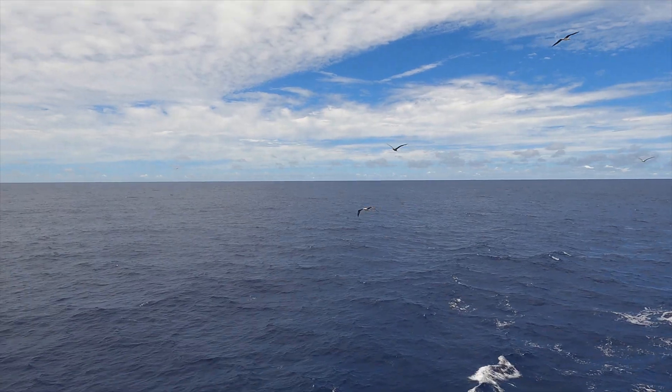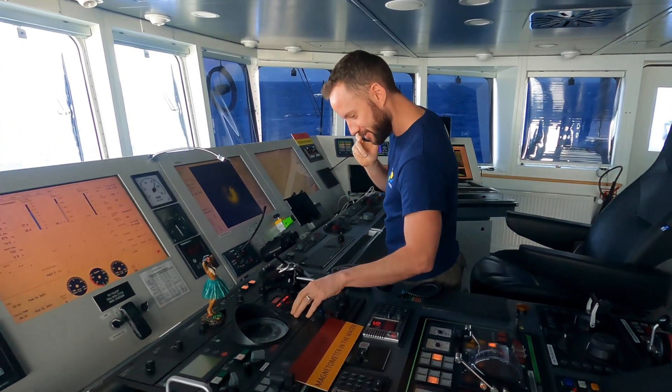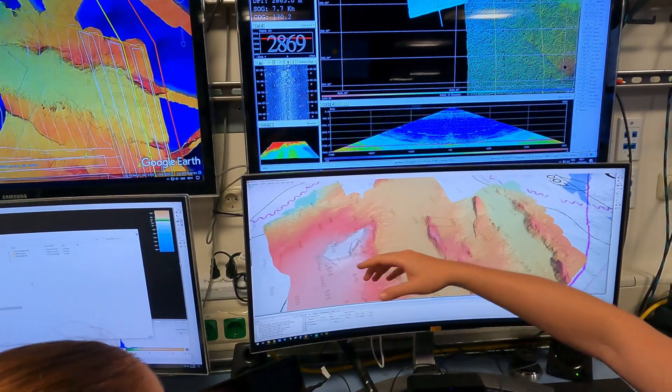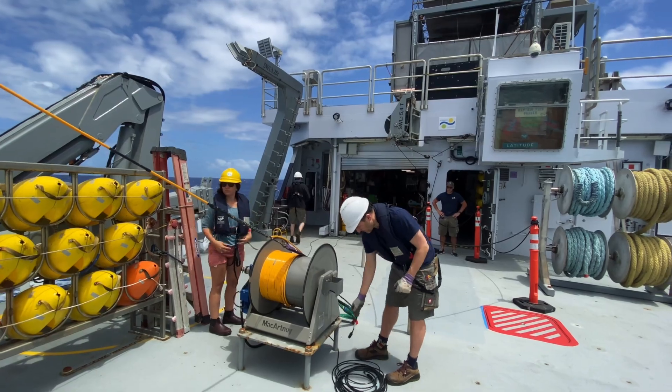This current seafloor to seabirds expedition in the Coral Sea Marine Park aims to map the seafloor at high resolution towards the GEBCO Nippon Foundation Seabed 2030 project, and also observe magnetic anomalies that we find in the ocean basin that opened here around 90 million years ago.